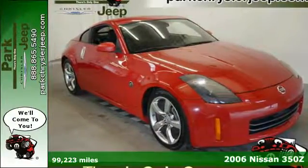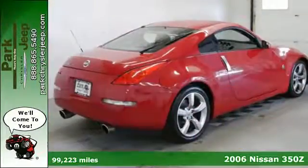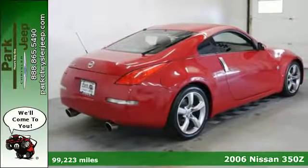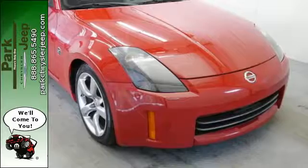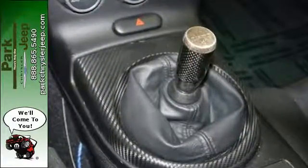Here's a 2006 Nissan 350Z. The 2006 Nissan 350Z is packed with standard features including a powerful V6 engine, keyless entry system, a trip computer, heated mirrors and so much more.